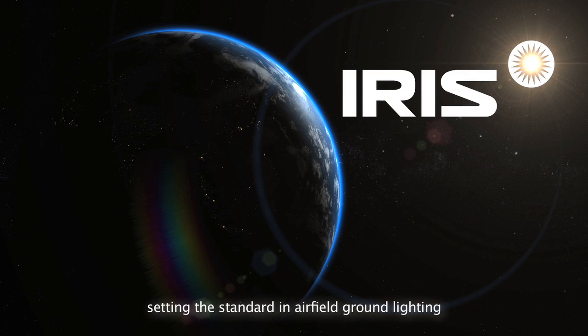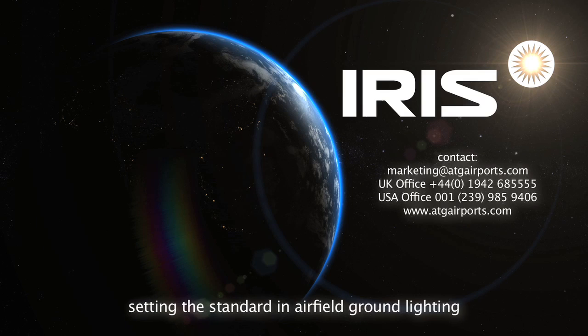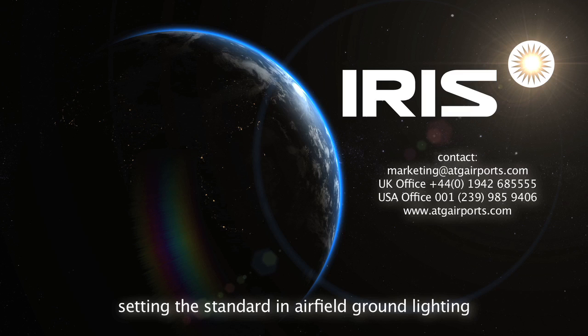We would like to thank you for taking the time to learn about the world's newest AGL LEDs. IRIS — setting the standard in airfield ground lighting.